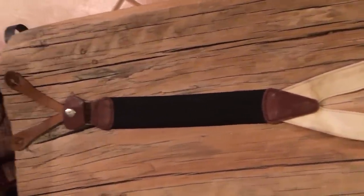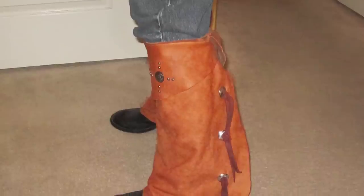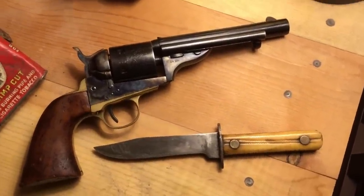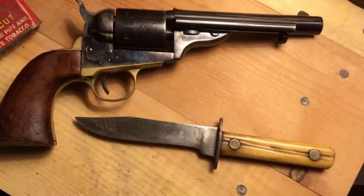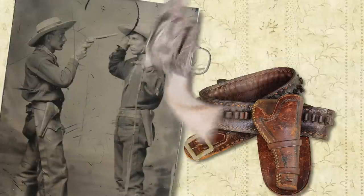My guess is they just got in the way. Chaps, as discussed in a previous video, were a necessity in some parts of the country. Leggings like these are also a popular option. Guns and gun belts are acceptable, but keep in mind that the cowboy didn't have a lot of money, so a firearm, if you did have one, could be an older model conversion or even a cap and ball. Sure, some of them saved up for fancy pistols and repeating rifles. Just make sure it fits your character.